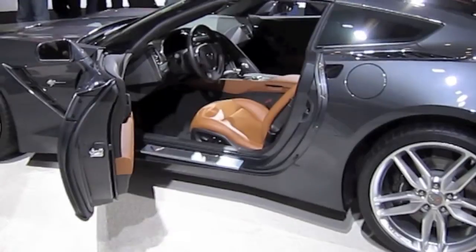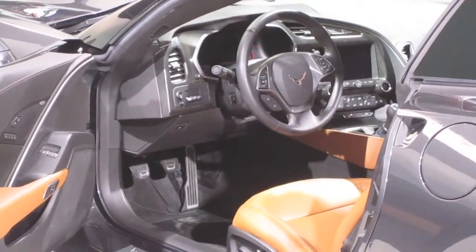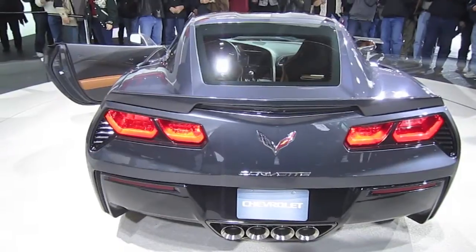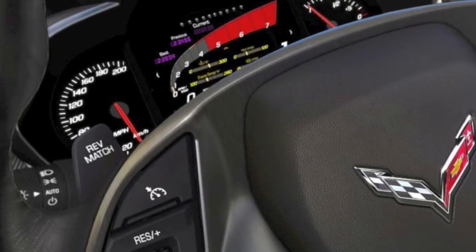Exclusively developed for the new Corvette Stingray, the fifth-generation 6.2-liter small block V8 is paired with a 7-speed manual transmission with active rev matching, to make the driver feel like a professional. There's also a 6-speed automatic transmission available with paddle shifting.